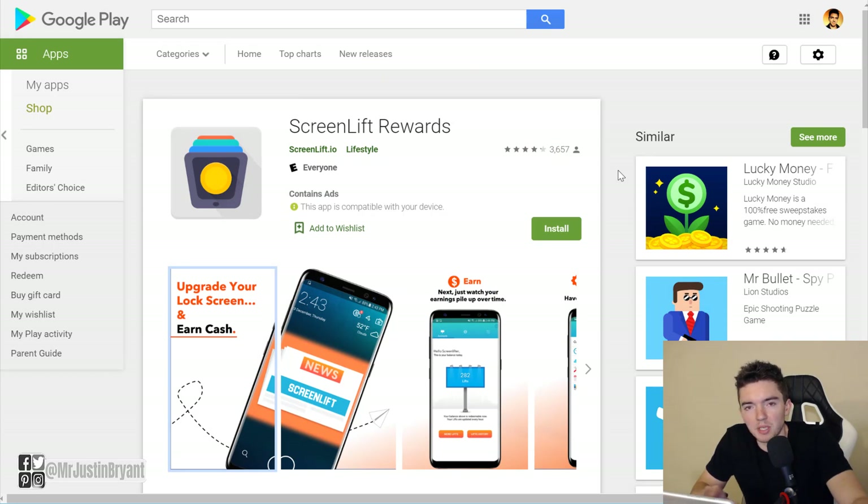Some people have used multiple lock screen ad apps at the same time. I'm not sure if SlideJoy and Screen Lift Rewards are compatible — I'll have to get back to you on that. But you'll be able to use at least one or the other, as long as you're on an Android device, because Apple doesn't allow these types of apps. Screen Lift Rewards is the same general concept as SlideJoy — just a different brand with a little ad on your lock screen.